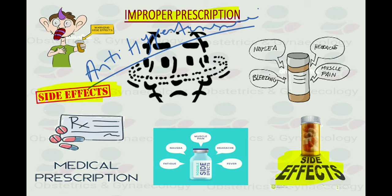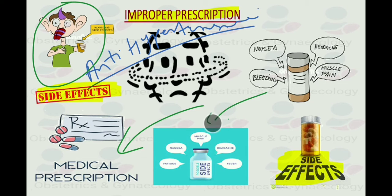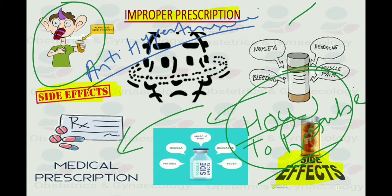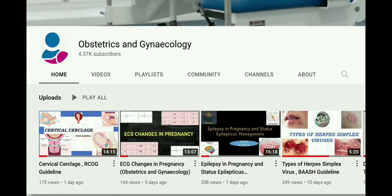So before daring to prescribe the medication to any patient, a doctor must be confident that he or she knows how to prescribe the medication. He or she must have the ability to prescribe, transcribe, administer and monitor that specific drug or medicine.